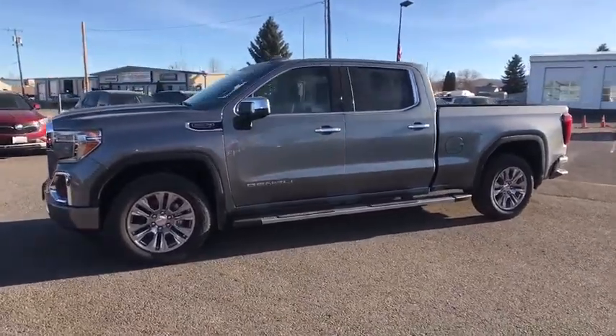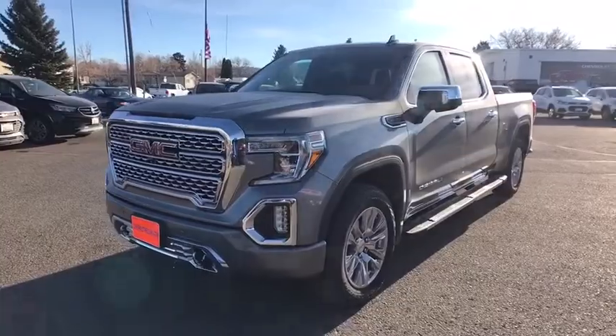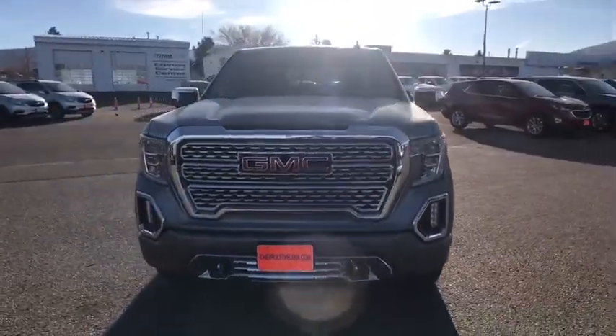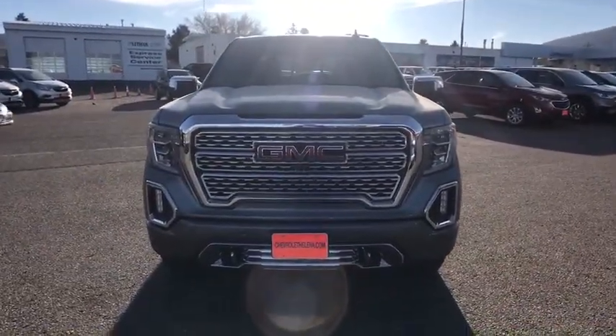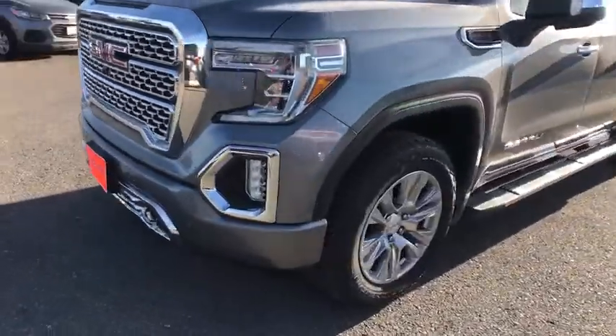Here are some of this vehicle's great options: navigation system, keyless entry, backup camera, four-wheel drive, power passenger seat, remote engine start, running boards, leather-wrapped steering wheel, driver lumbar.